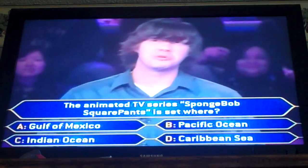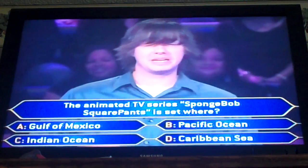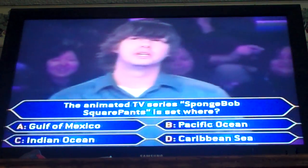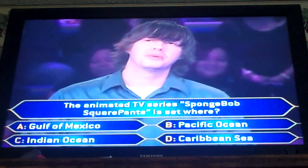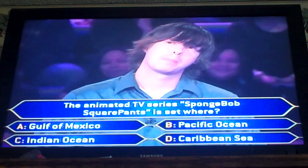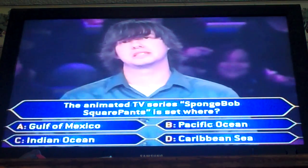Wow. I was hoping one of the options was going to be Bikini Bottom. I know this — that's the city he lives in. Let me think about this for a moment. He lives in a pineapple under the sea. That makes me think it's the Caribbean Sea.